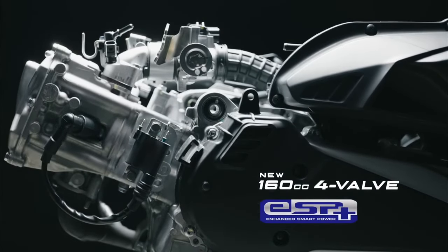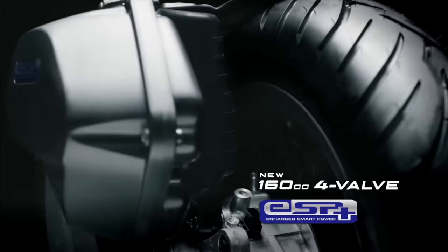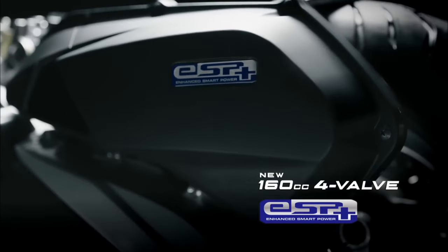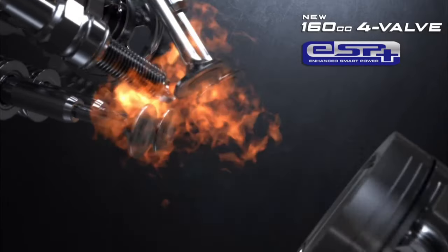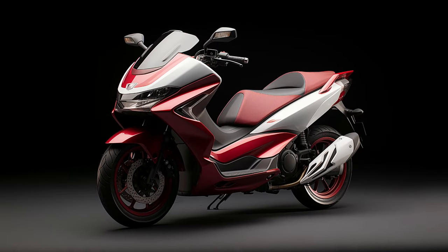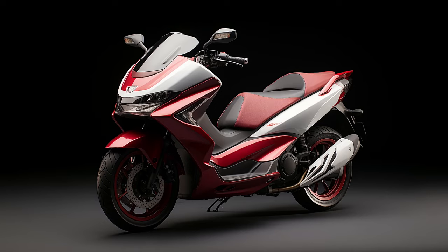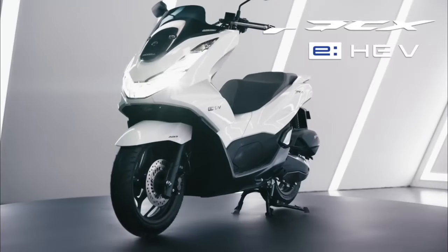For 2023, the PCX was available in a new matte brown metallic color and exclusively as an ABS-equipped model, priced at $4,049. However, the 2024 model is expected to come in a range of beautiful colors, including pristine jade white, sophisticated shiny black, vibrant red, and fresh blue, allowing riders to express their style.